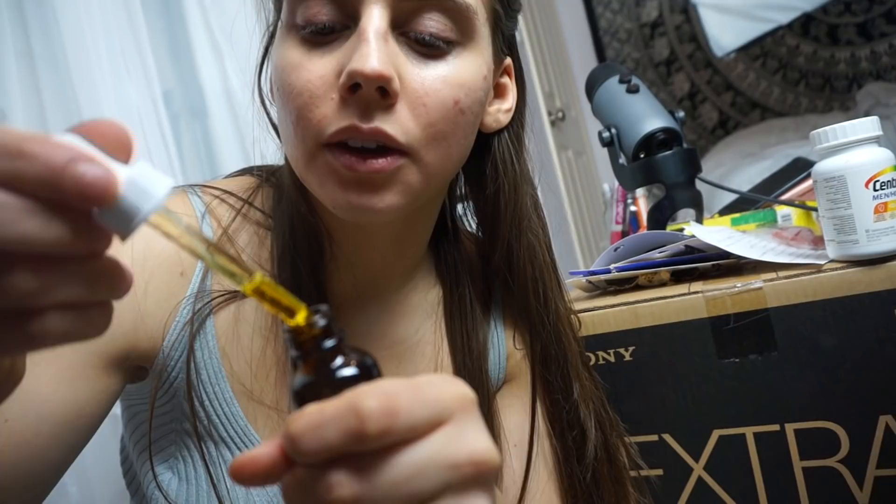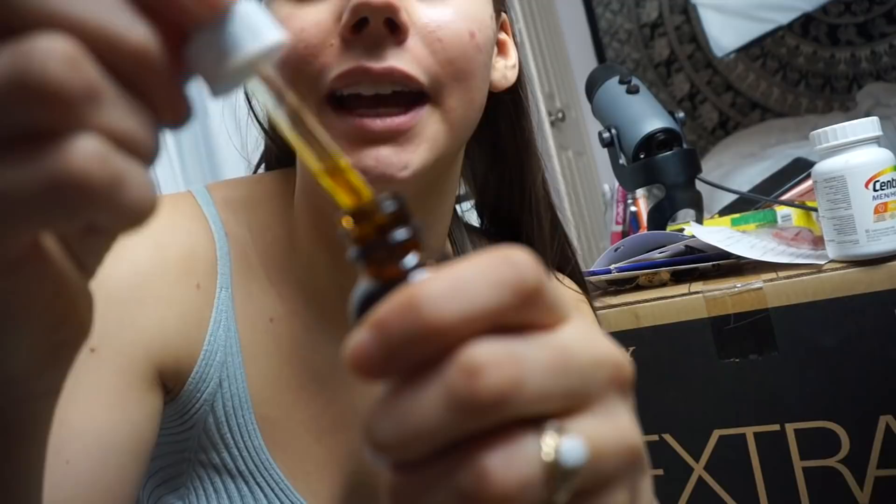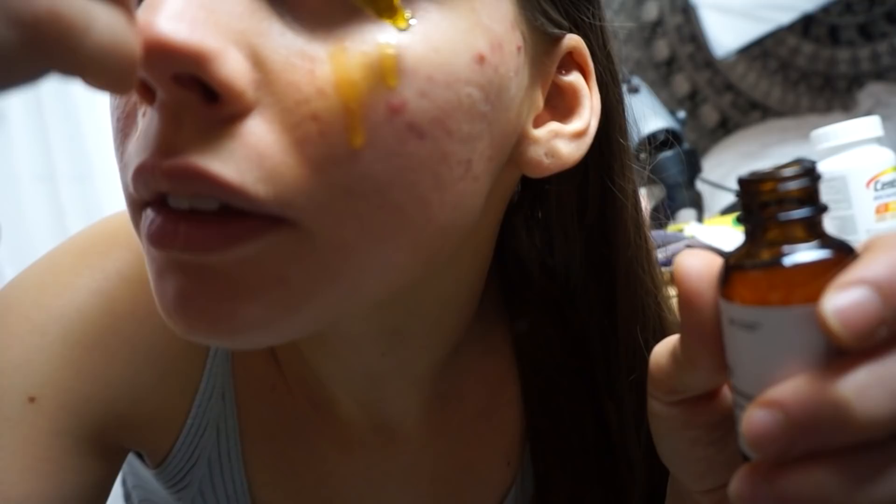I've got acne going on my temples right now. I'm going to put it on and then find room to store it in my fridge, because things last longer when refrigerated. Oh my gosh, this looks like olive oil — I didn't know it would be so yellow. I don't know how much to put on. Maybe that's even too much. I'll let you know how my face turns out tomorrow, and if any breakouts occur.